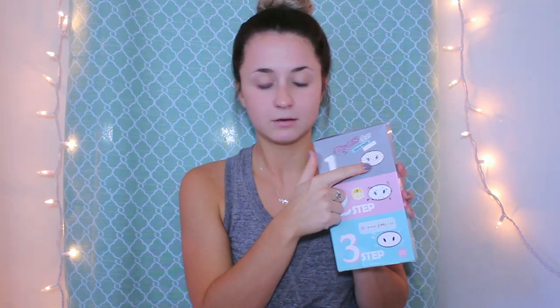So it's a one-two-three step process. Almost all of the packaging is in Korean, but underneath it does tell you how to use it. I'm going to assume it's going to take out the blackheads. This was $9.99 and you get five sets in the pack.